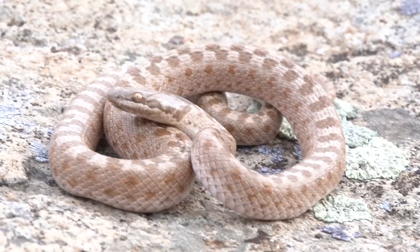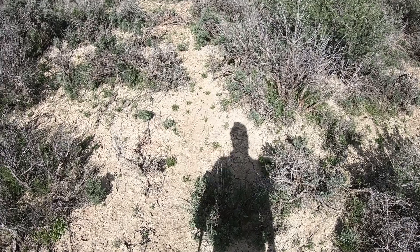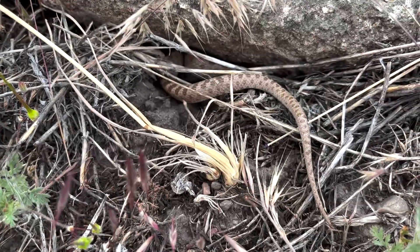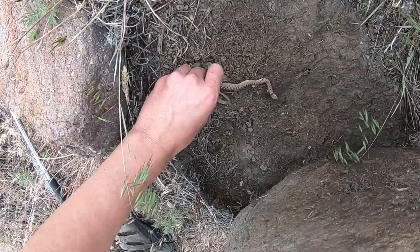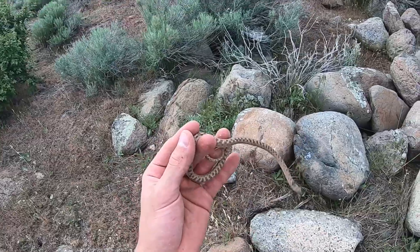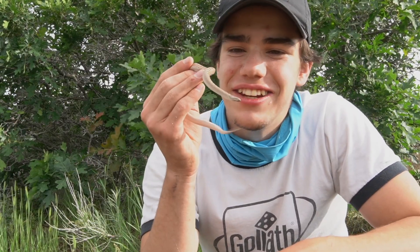Take the Desert Night Snake, for example. This snake's range covers roughly the entire state of Utah, and yet an encounter is no simple task. So I'll thank my lucky stars for this unexpected moment. Oh no. What? Oh my... Take a look at this little snake.